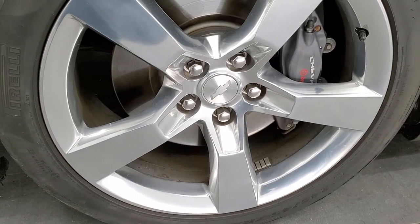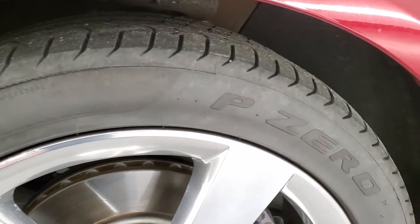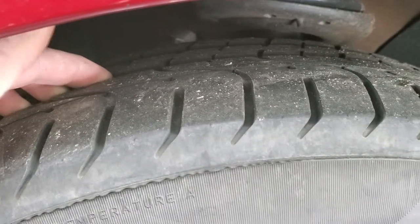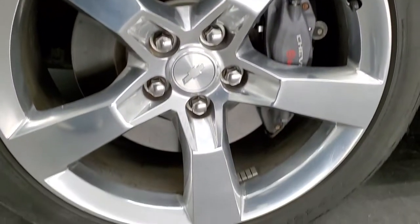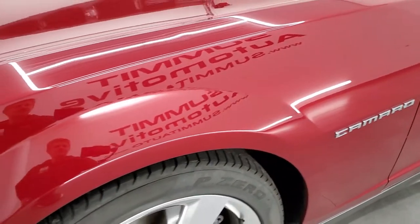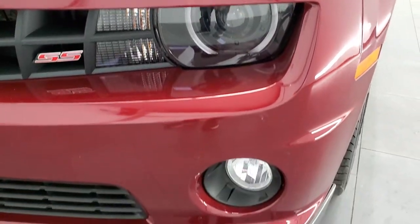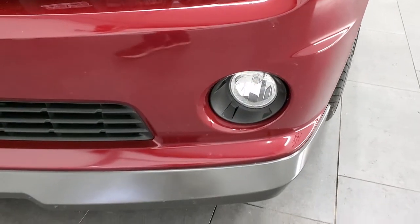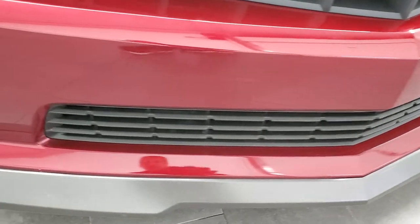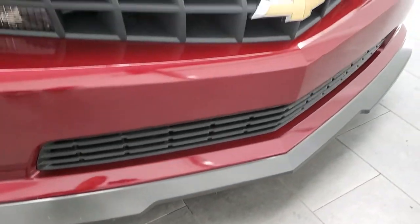It comes with the Brembo brakes, the 20 inch polished aluminum rims, and it has Pirelli P0 tires on here. These tires only have right around 8,000 miles on them, so probably 60-70% of the tread left — they are 245-45 ZR20s. The front fender is in nice shape. You get the HID headlamps, the LED running lights, the factory fog lights, and the front bumper and lower splitter are in nice condition. I didn't see any major scuffs or scrapes on there.